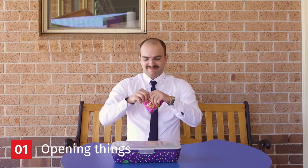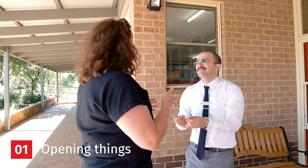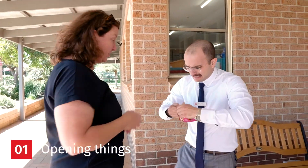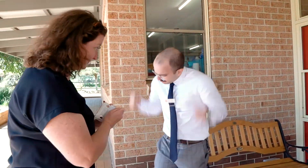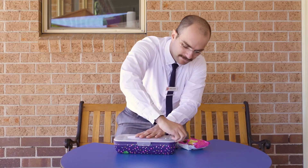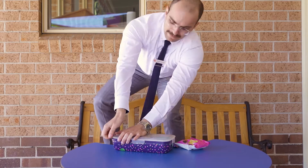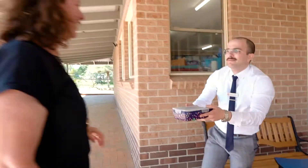Becoming independent is a really important part of coming to school and coming to kindergarten. It's really important that your child can do lots of things and are growing in their independence. It's really good if they can open the packaged food that they bring, because sometimes when there's lots of children to open their packaged food, it can become a bit of a burden for the teacher.